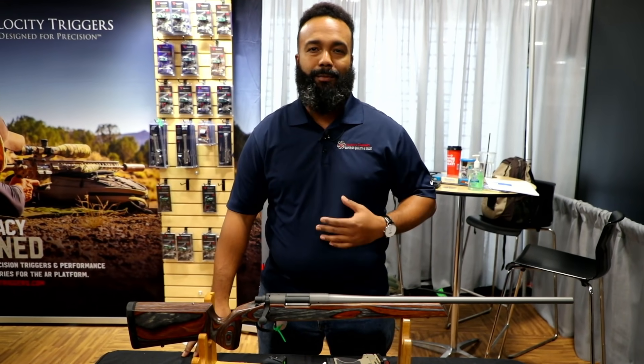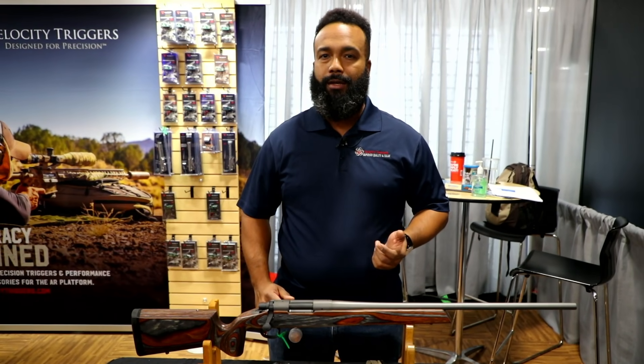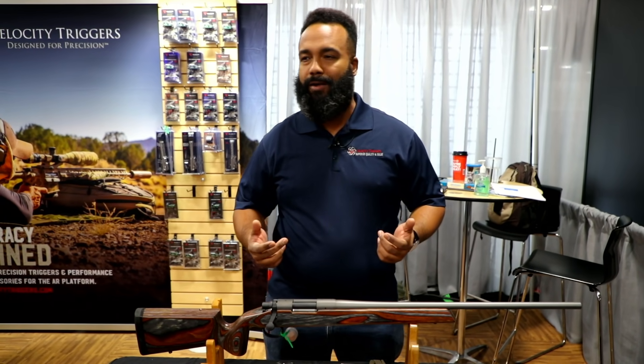For SHOT Show 2020, my name is Jared McKay. I'm representing Velocity Triggers. We're out of Phoenix, Arizona and we have a few things that I'd like to profile for you here at the show.